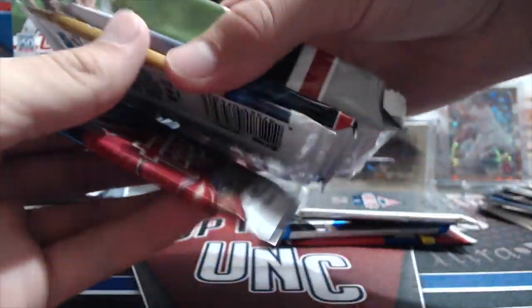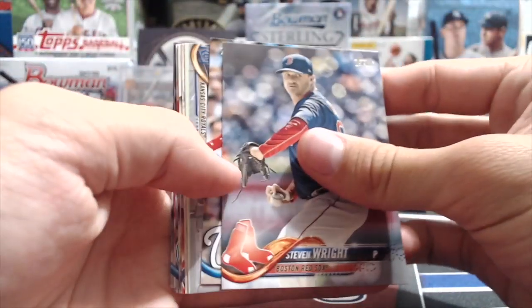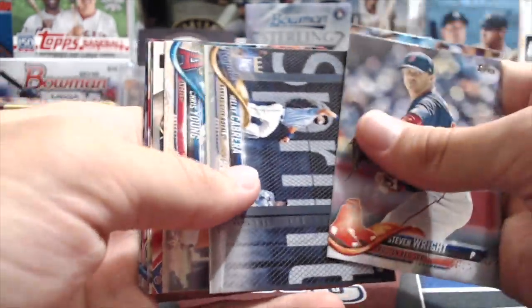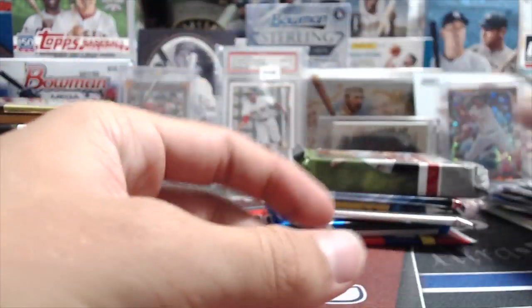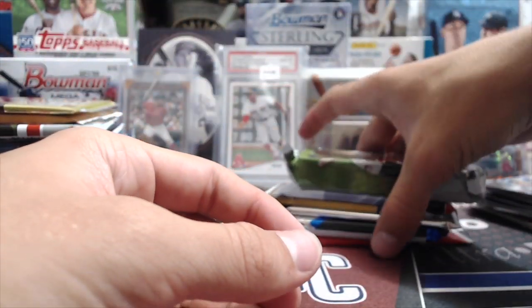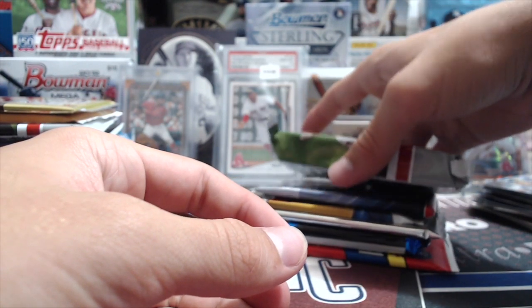Going to open up this 2018 Series Two pack - love to pull an Ohtani base rookie. I think next year he's supposed to come back and pitch, probably. He's been pitching a lot in practice, but I don't know that he's going to pitch at all this year. The Angels aren't going to make the playoffs this year - they're pretty far out, behind the A's. I think the A's are in the wild card hunt. Depends on when you're watching this video, of course.